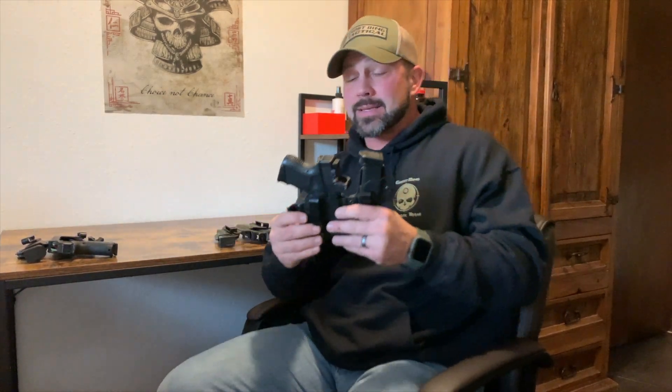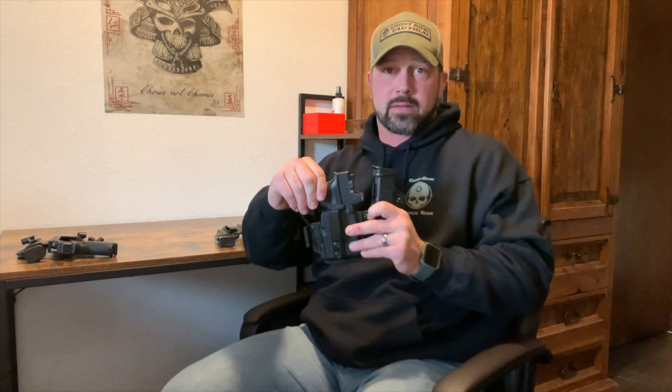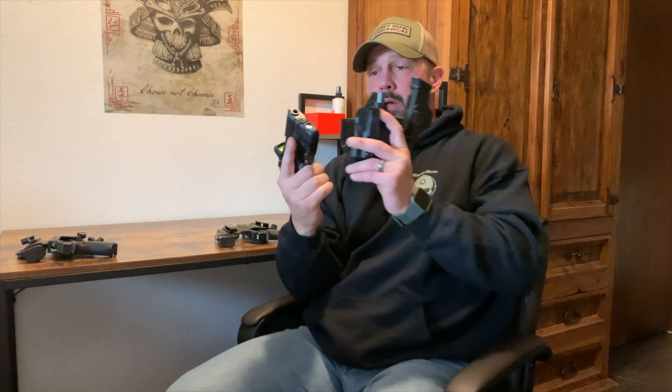Next, I went to a subcompact Glock, which I've been carrying for quite a while — going on eight years or so. I really like the subcompact. For me, the subcompact works the best. I always have a spare mag. With the subcompact it's a little difficult to fully wrap my fingers around, but I can get a good grip and shoot it well. Light selection: if you're able to get a weapon light, I highly recommend it.